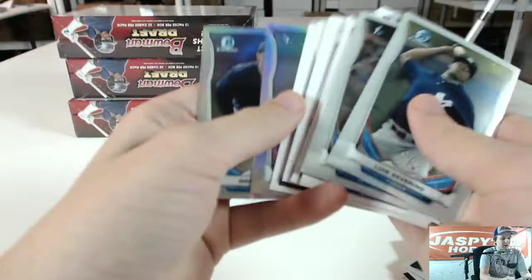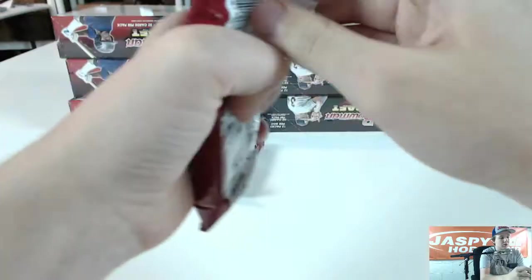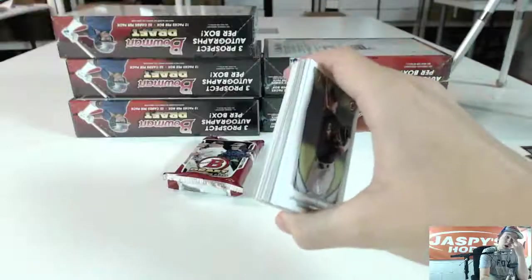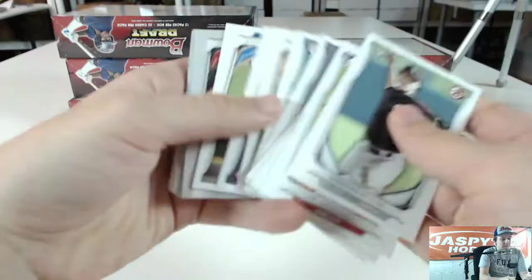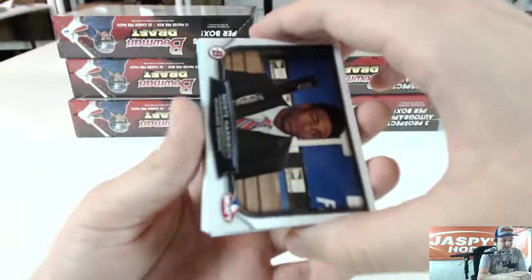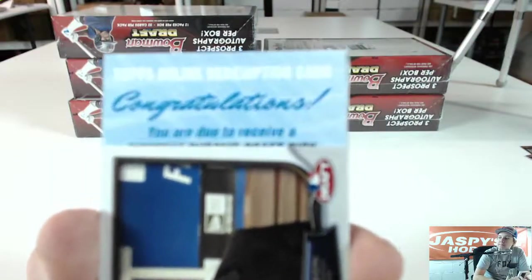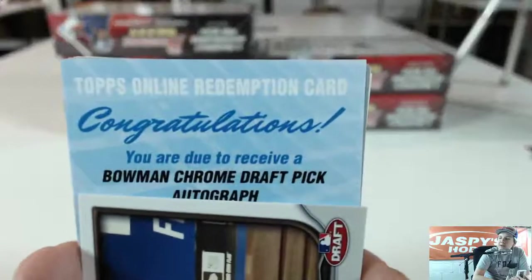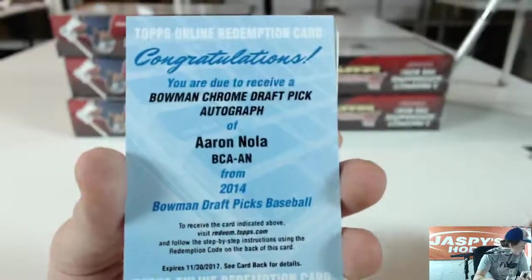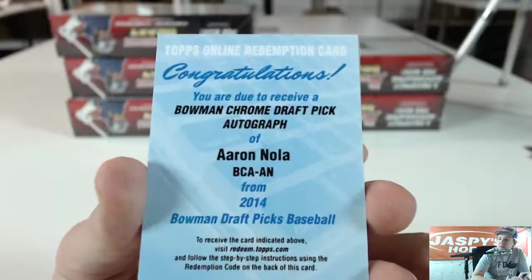We got refractors — Grant Hawkins and Aaron Judge. It looks like we got a redemption in here. Silver Ice of Monte Harrison, an insert of Monte Harrison, and the redemption — Bowman Chrome Draft Pick Autograph of Aaron Nola for the Phillies. That's a nice hit. Going to Archivit 718, the Phillies.